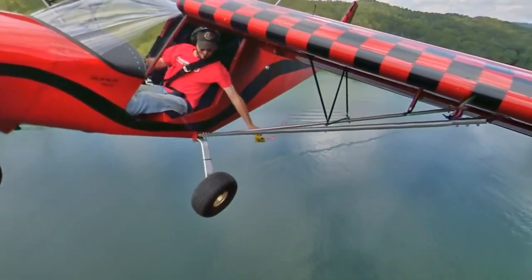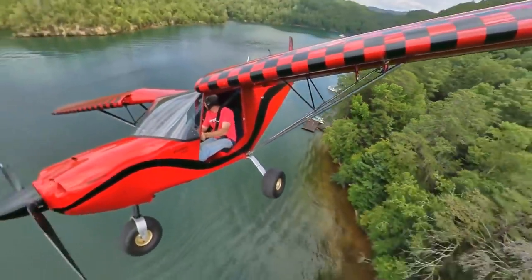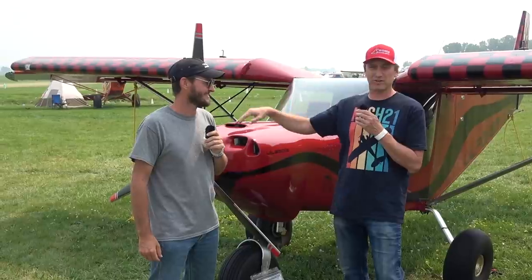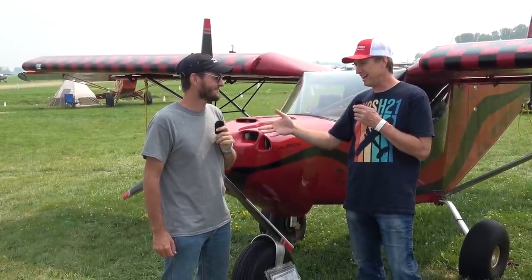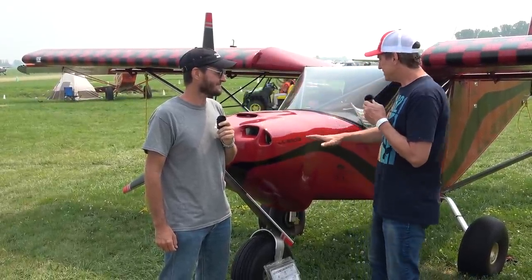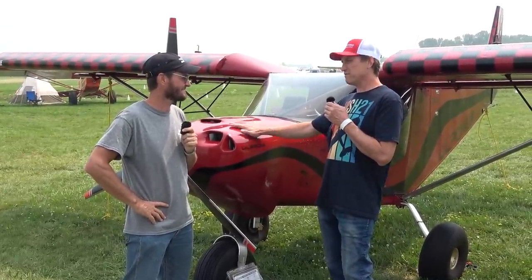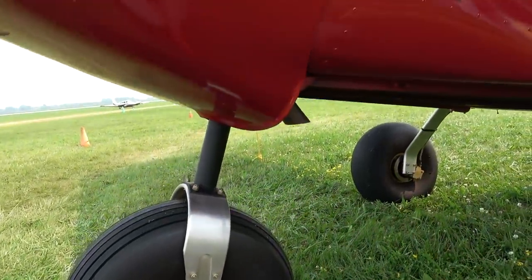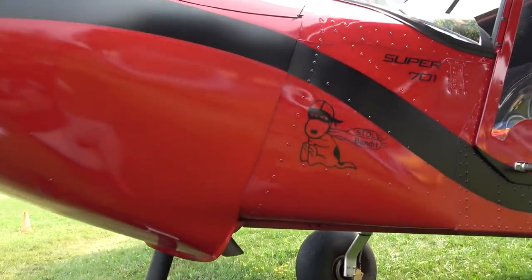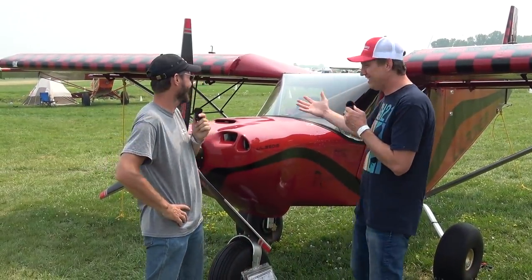I had an opportunity to fly with you last year and it was probably one of the most amazing parts of my trip. I flew across the whole country, had a lot of stops, and yours was definitely the highlight. But tell me — what's the secret to your Super Stoll takeoffs and landings? Because you're kicking my butt in a very expensive airplane. What is this thing got under the hood?